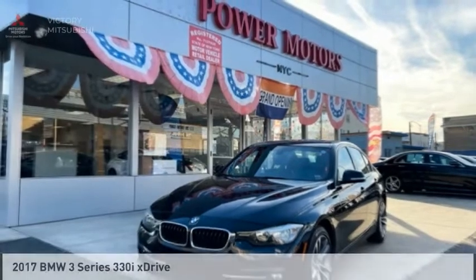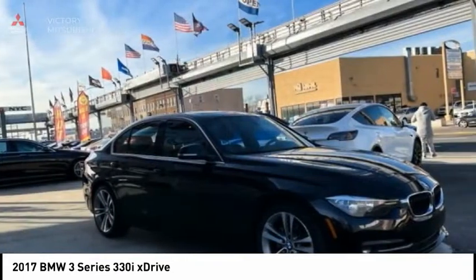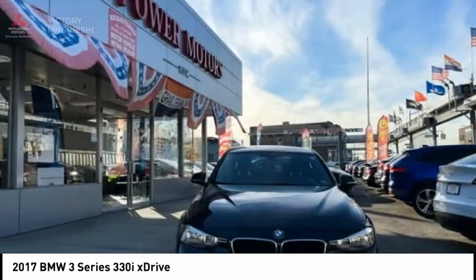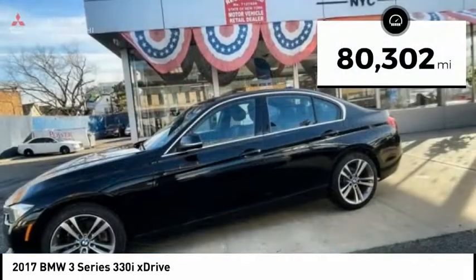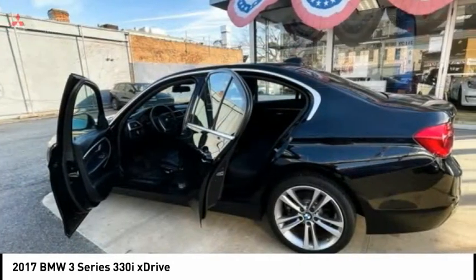Of the 2017 3 Series — proof that all good things come in threes. The BMW 3 Series has a well-deserved reputation for packing outstanding driving dynamics and excellent quality. This vehicle has less than 85,000 miles. Here are some of this vehicle's great options.